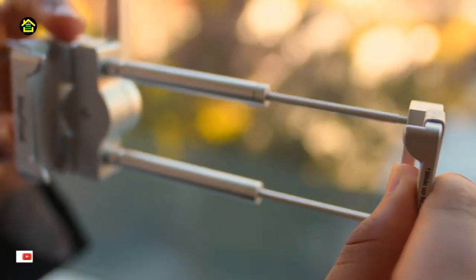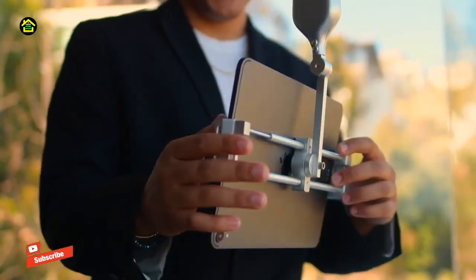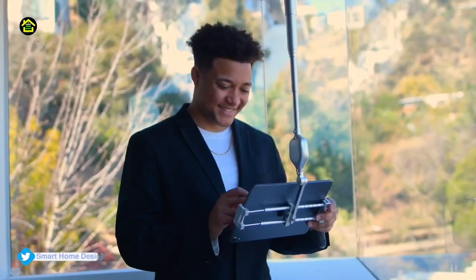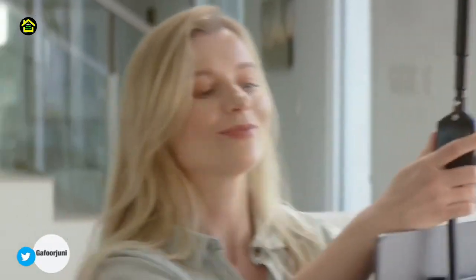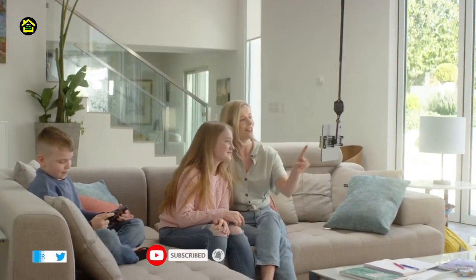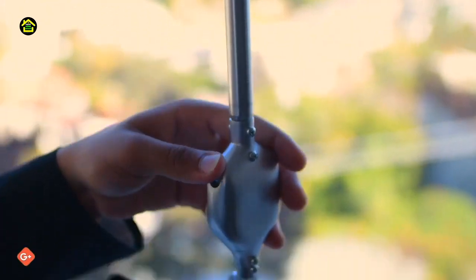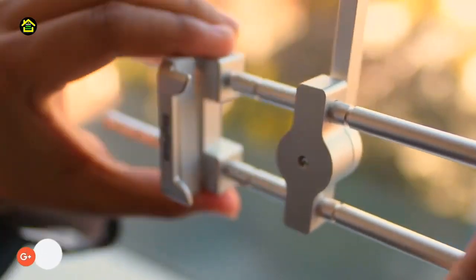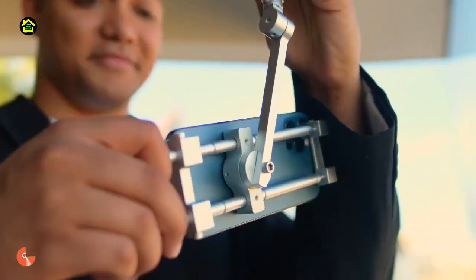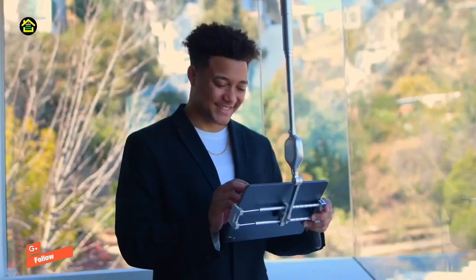Watch hands-free. You can now pick multiple locations to place your tablet and phone. Use Skyfloat's super strong magnet to connect it to any metallic surface on your ceiling, or to one of the four metal ceiling plates that come with each Skyfloat. You can stick it anywhere around the house — enjoy a floating Kindle in bed, avoiding neck strain since you can choose the height and angle. Compatible with all modern smartphones and tablets.